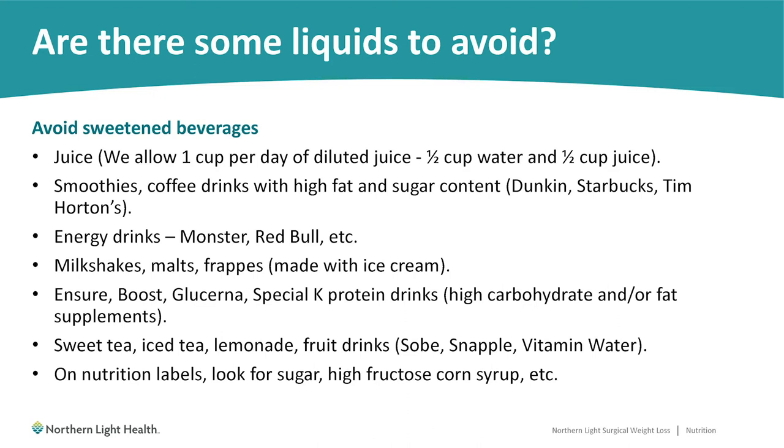On the nutrition labels for your beverages, look for the words sugar or high fructose corn syrup. These can be clues that these products may have higher amounts of calories.